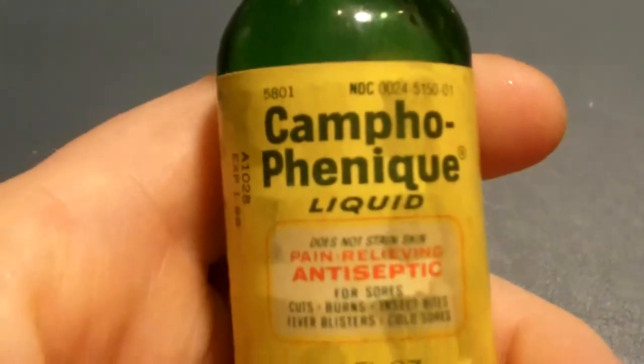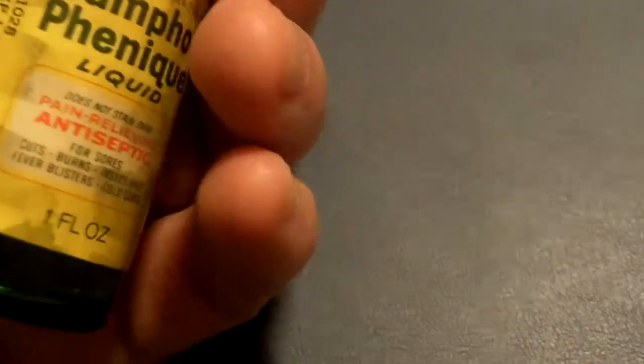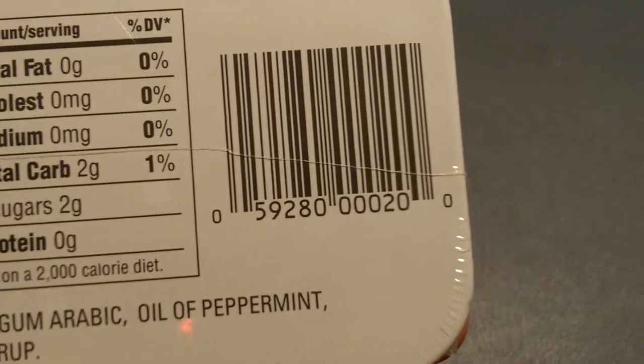Camp unique liquid — expiry date is 1986. So it's a 29-year-old bottle — apply with caution. Original, customary strong peppermints: Altoids, made in Great Britain. Sugar, gum Arabic, oil of peppermint, gelatin, and glucose syrup. And it came from New York.